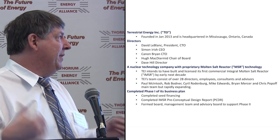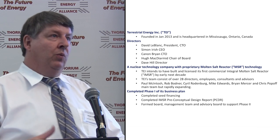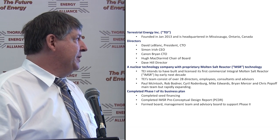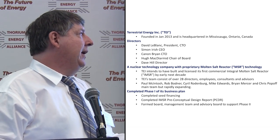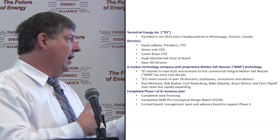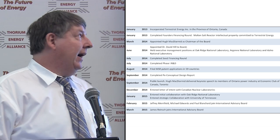Hugh McDermott, chair of our board, and Dave Hill, a fifth director. We are building proprietary molten salt reactor technology and hope to have the first commercial demonstration unit early next decade. Our team consists of over 28 directors, employees, consultants, and advisors. We've completed phase one: all our seed financing, our deliverables on the preconceptual design, formed our management team, and formed the company to grow into the larger company we are now becoming.